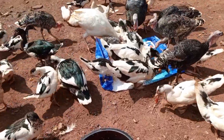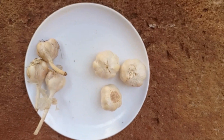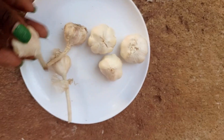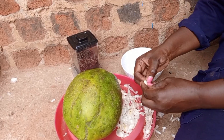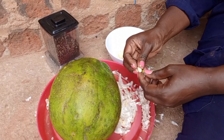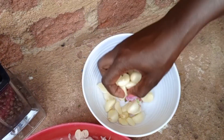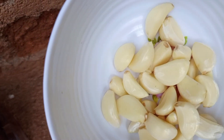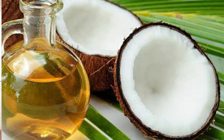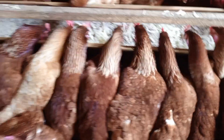For organic treatment of paralysis caused by external factors like scaly leg mites: get garlic, neem oil, and coconut oil. Blend the garlic — make it a little concentrated, don't put too much water. Dip the chicken feet in warm water, then brush off the scales while pouring garlic juice on them. After that, smear the feet with coconut oil or neem oil. Do this at least three times a week, and it will really help.